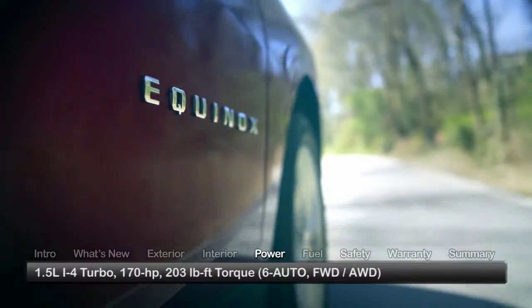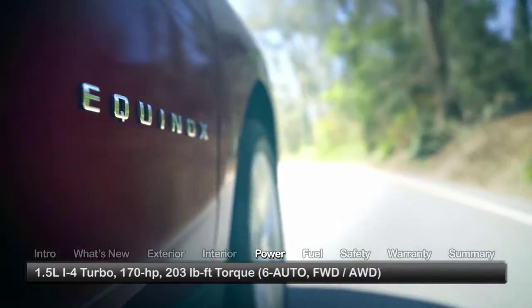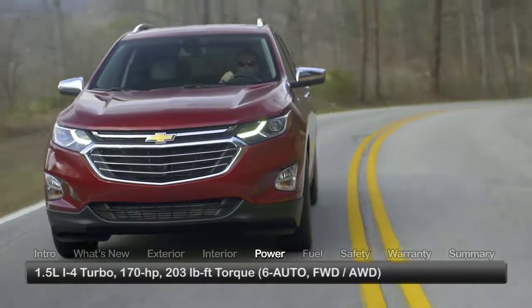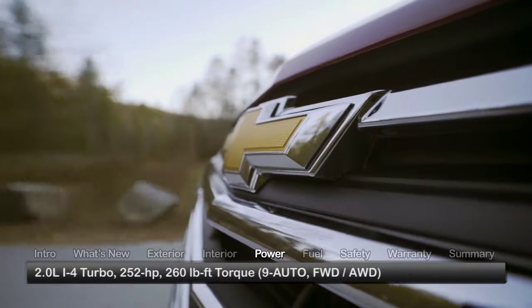Performance choices for the Equinox start with a turbocharged 1.5-liter inline four-cylinder engine, sending 170 horsepower through a six-speed automatic transmission to either front-wheel drive or available all-wheel drive.